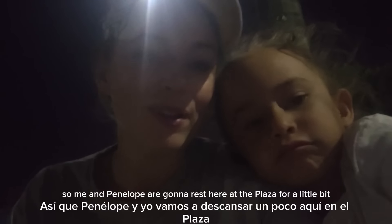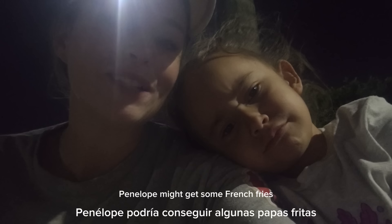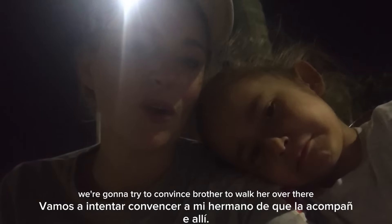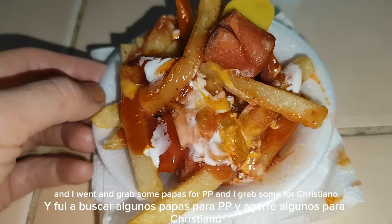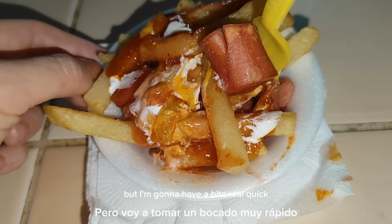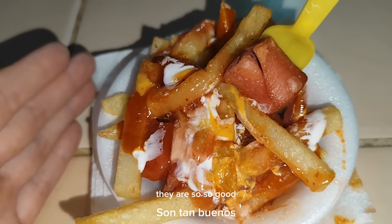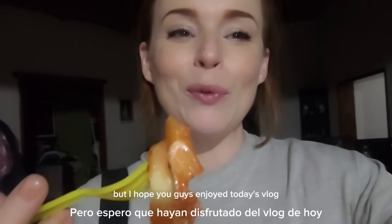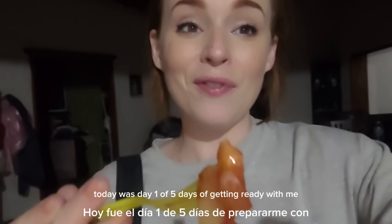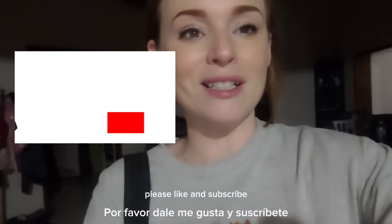Me and Penelope rested at the plaza for a little bit. I went and grabbed some papas — french fries — for Penelope and Cristiano. I swear these are better than McDonald's fries, they are so so good. The lady who makes them puts her special chile sauce on them. All right — I hope you guys enjoyed today's vlog. Today was day one of five days of getting ready with me. Have a really good blessed night, and if you haven't already, please like and subscribe.